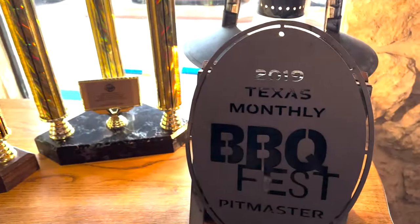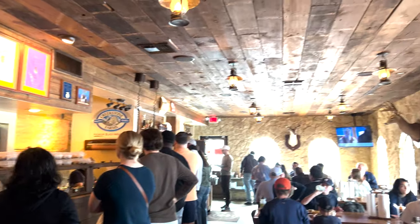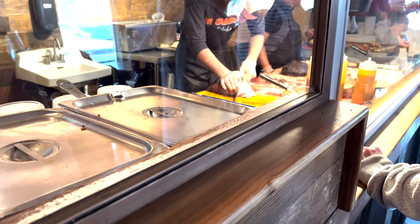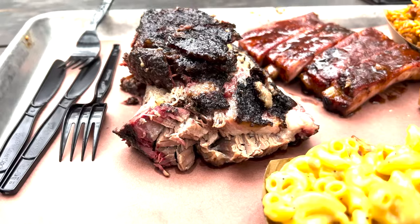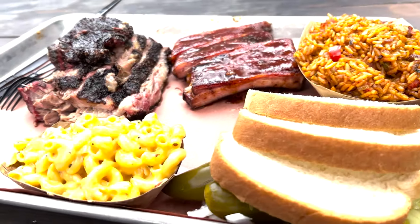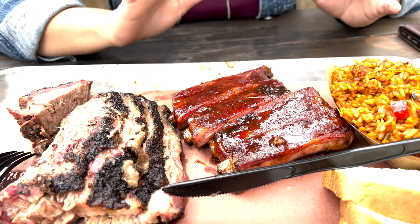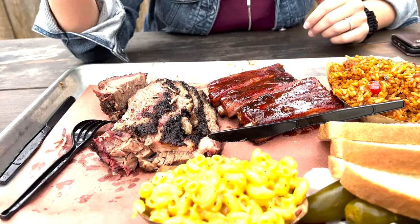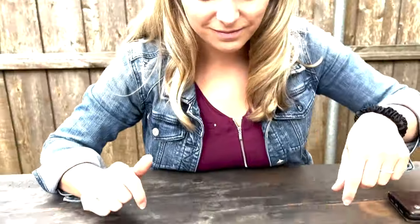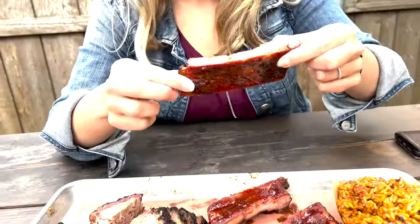Today we have a beautiful sliced brisket, we have candied pork ribs — the color on these is amazing — and as a side we have jambalaya and a little bit of bacon mac and cheese. Everything looks amazing, smells amazing. I think I'm gonna go for one of these candied ribs.